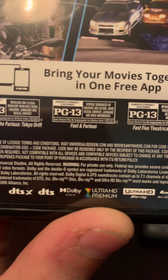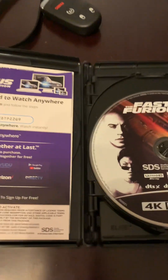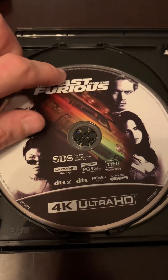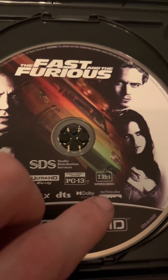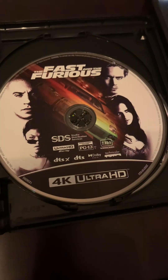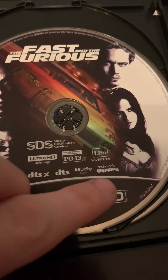We do get Dolby Atmos and Ultra HD Premium. I think it said Dolby Vision on here. Let's open up the first case. We're not going to look at the code. It says Dolby Audio, Technicolor Ultra HD. On the Blu-ray.com listing it does say Dolby Vision, so it should have Dolby Vision — I think that's why it says Technicolor.